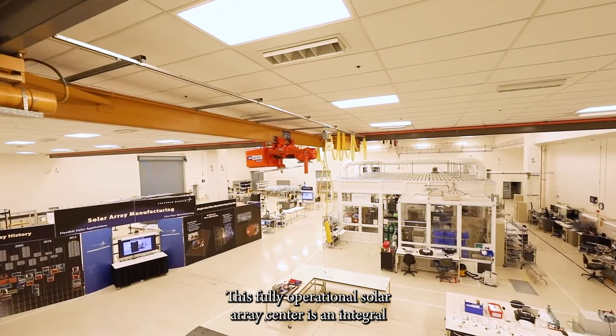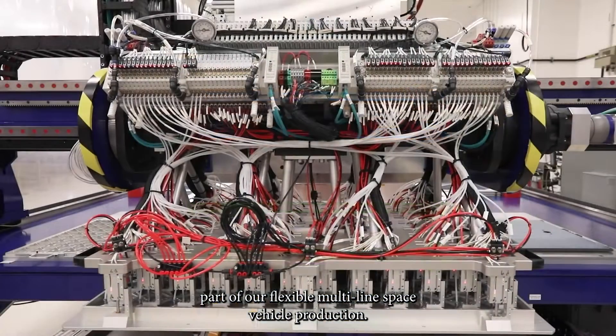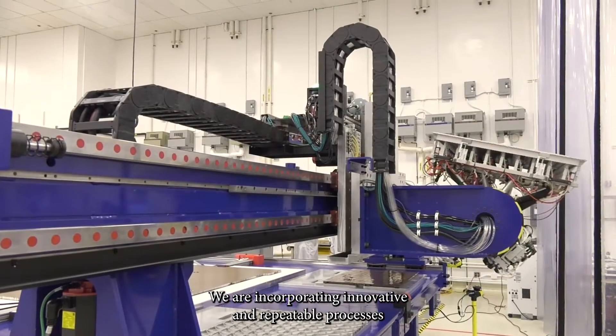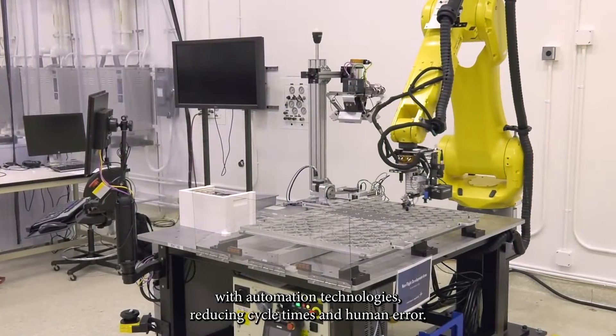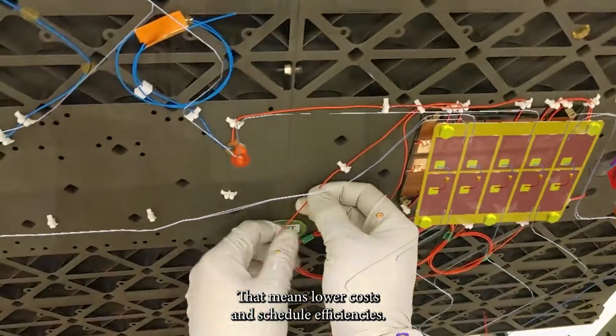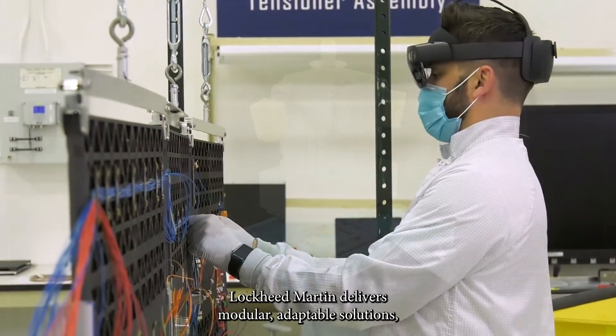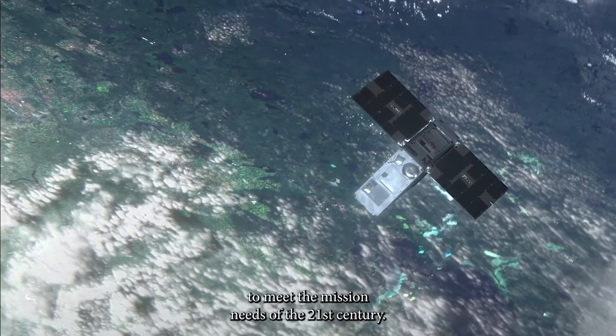This fully operational solar array center is an integral part of our flexible multi-line space vehicle production. We are incorporating innovative and repeatable processes with automation technologies, reducing cycle times and human error — that means lower costs and schedule efficiencies. Lockheed Martin delivers modular, adaptable solutions to meet the mission needs of the 21st century.